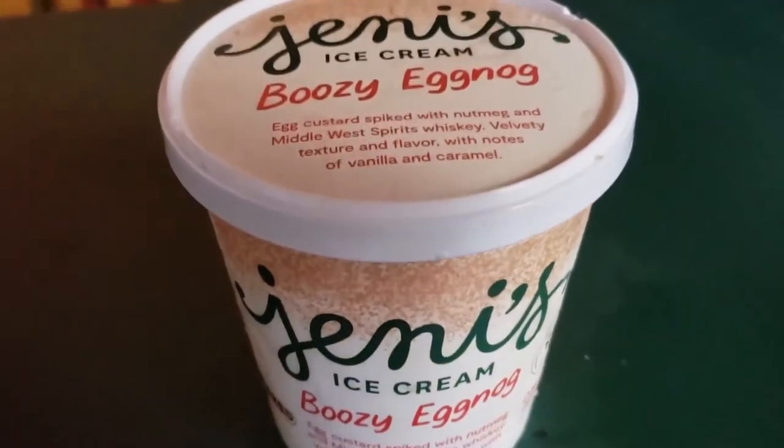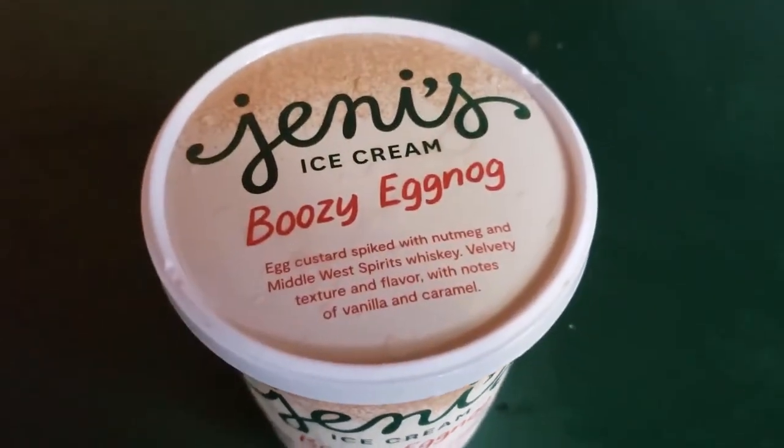I'm gonna let you choose the next flavor. Let's try the boozy eggnog, because I think that's what we're least excited for. We're not really eggnog people — I've actually never had eggnog that I liked, and I've never had eggnog ice cream either. But I don't know if I've ever had an ice cream I didn't like, so let's just jump on this one.